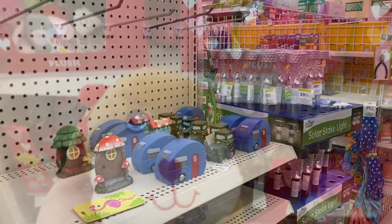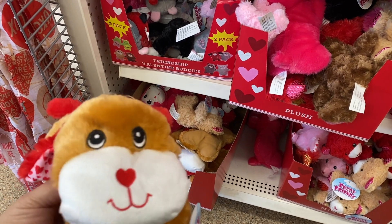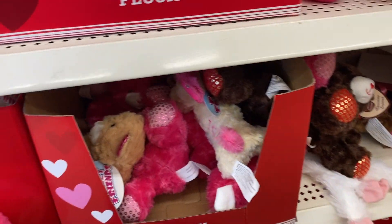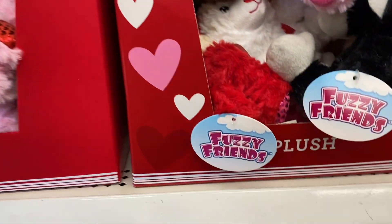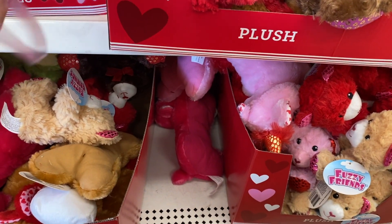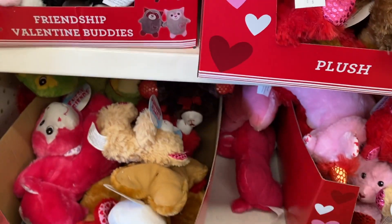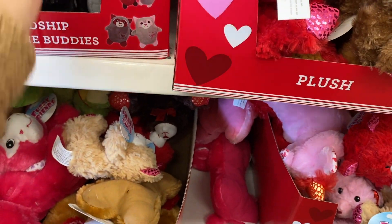Oh, how cute this is. Should I get her that one? I got her one of these last time. Little bear — this one's kinda cute. Let's find her a cute one. Oh look at this one, how cute! We'll go with that one.